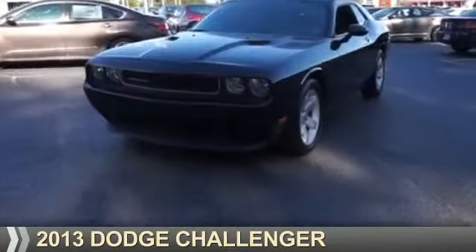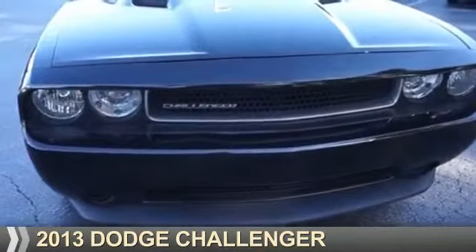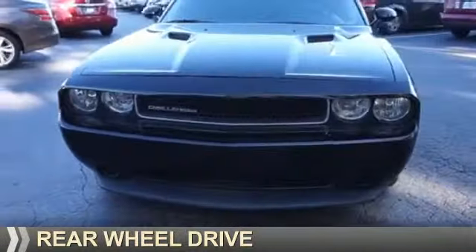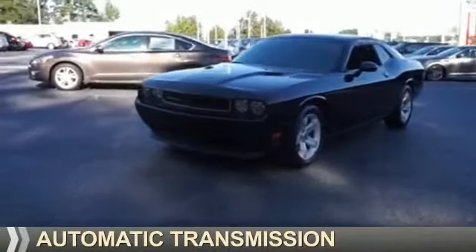Presenting the 2013 Dodge Challenger — grab life by the horns. It's powered by rear wheel drive, a 3.6 liter six cylinder engine, and an automatic transmission.